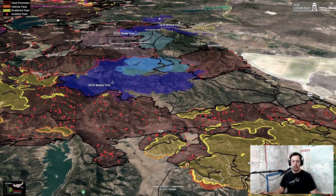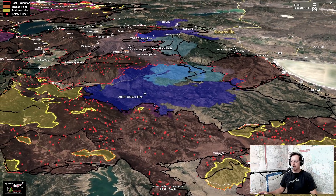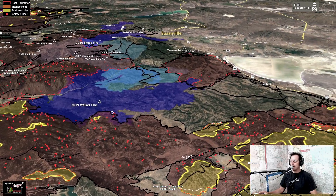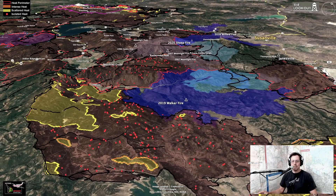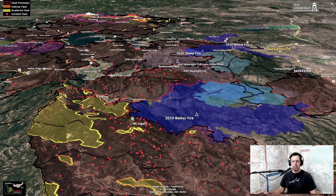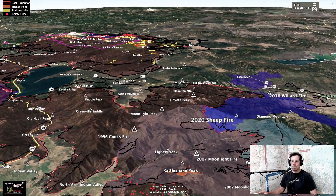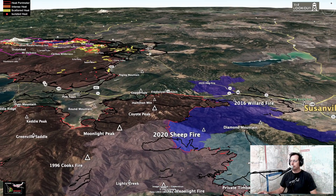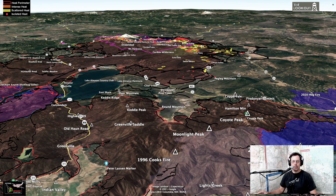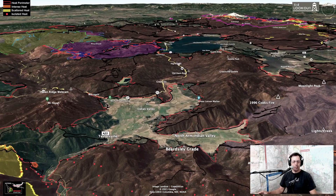Now we're going to jump up and fly north. The Walker Fire is in blue — that was two years ago — and you can see that Dixie has pretty much burned up most of the east side of the Plumas National Forest. Those islands you see on Dixie maps are mainly areas that have also burned in the last couple of years, like the Walker Fire. Flying up towards Susanville, this blue shape is the Sheep Fire that burned last year. Looking out over Indian Valley towards Lake Almanor, there's still a little bit of heat in Indian Valley on the hill above Taylorsville.